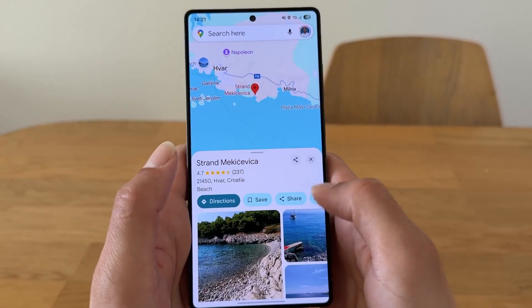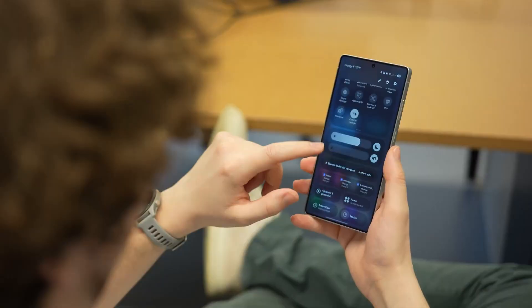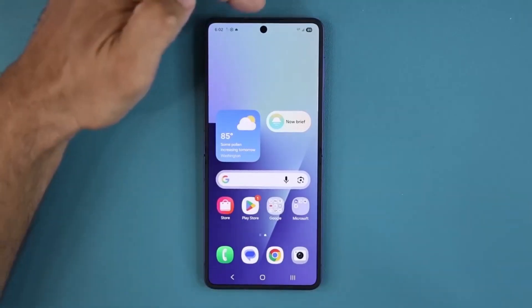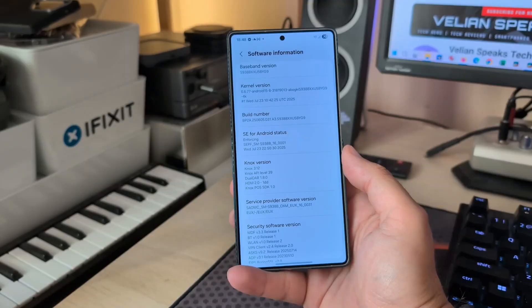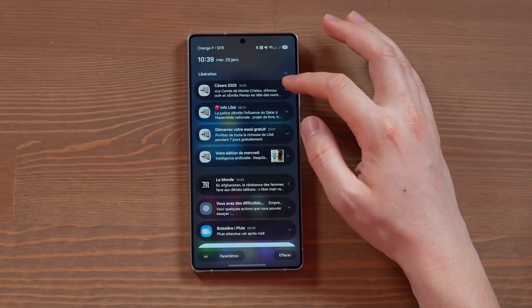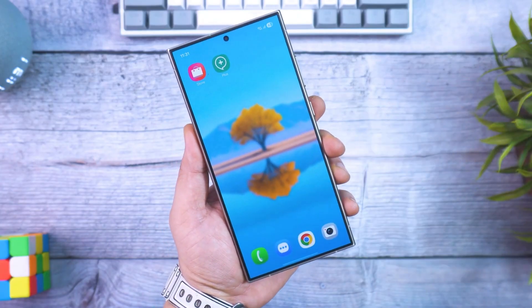Today we're diving deep into One UI 8, Samsung's brand-new software experience that isn't just an upgrade, but a complete rethinking of how your Galaxy device should work for you. Over the last few years, Samsung's One UI has transformed from a bloated skin into one of the most respected Android interfaces. But this year, with Android 16 as its base, Samsung is moving from refinement to reinvention.